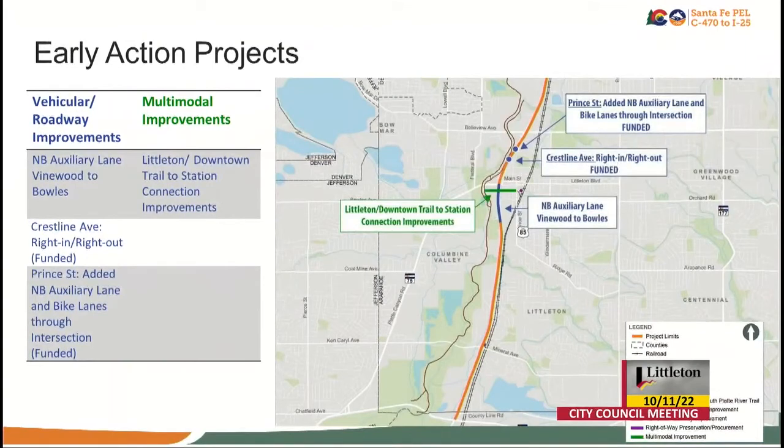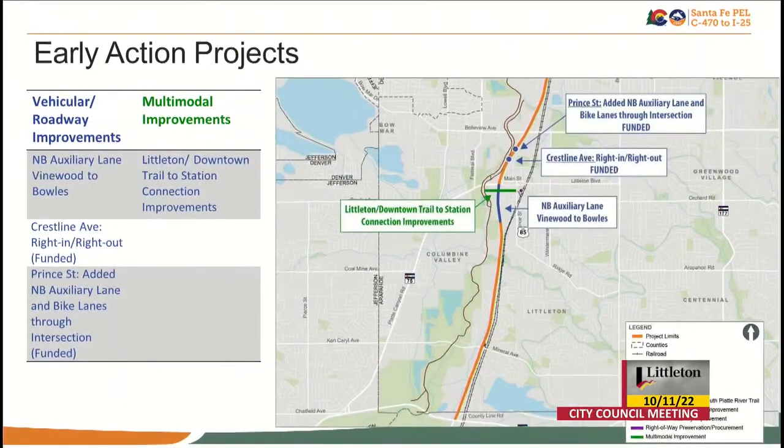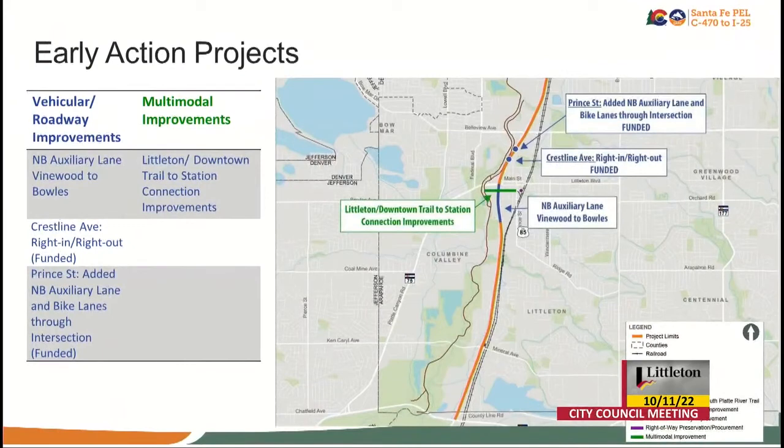In the case of these early action projects, one thing that Jacob didn't hit on is that one of those is partially being done now also. The northbound auxiliary lane, Vinewood to Bold, it's not going to go all the way back to Vinewood — it's only going to go to Church. But it's basically a re-striping exercise that CDOT identified as part of the improvements we're making at Crestline and Prince also.